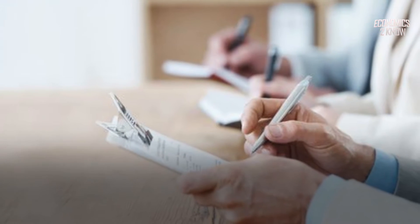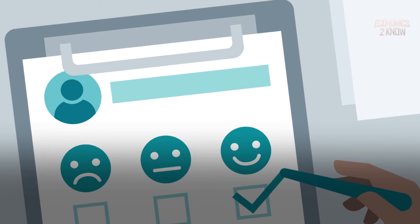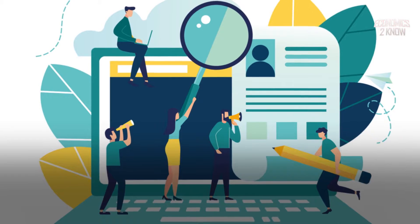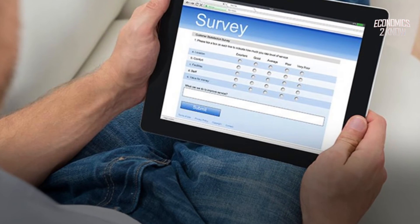Another option is Inbox Dollars. There are a variety of methods to earn money with Inbox Dollars, including watching videos, clicking on advertisements, reading emails, shopping online, surfing the web, and taking surveys.